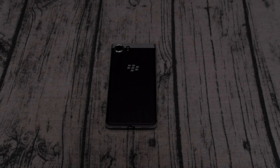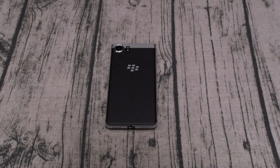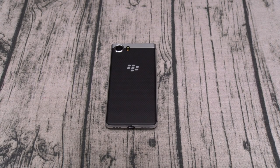Yo, what's up everybody? It's your boy Floss back again with another video, and today we're going to do the real review of the BlackBerry Key One.